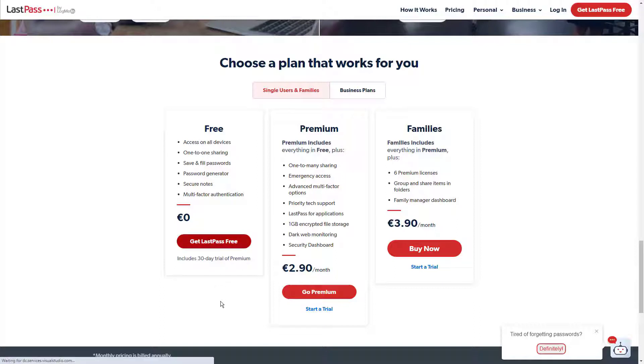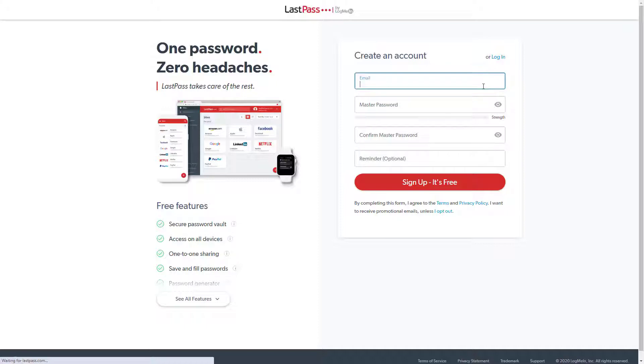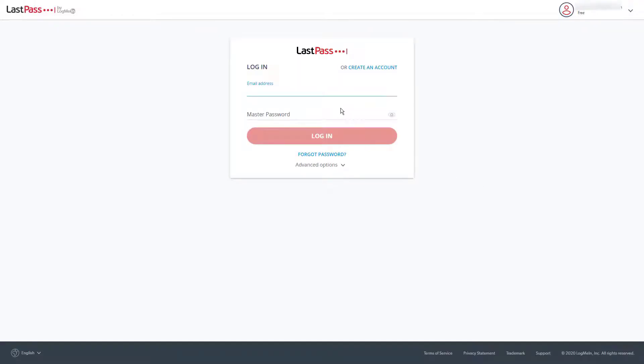A report from LastPass recently revealed that the average employee has 191 different passwords to manage. Hello everyone, this is James from 9to5software.com. Here we'll look at some of the best password managers for business currently available on the market, and also include further options to consider. Check out the links in the comments to get a free trial and a discount to the applications we look at. Let's get started.